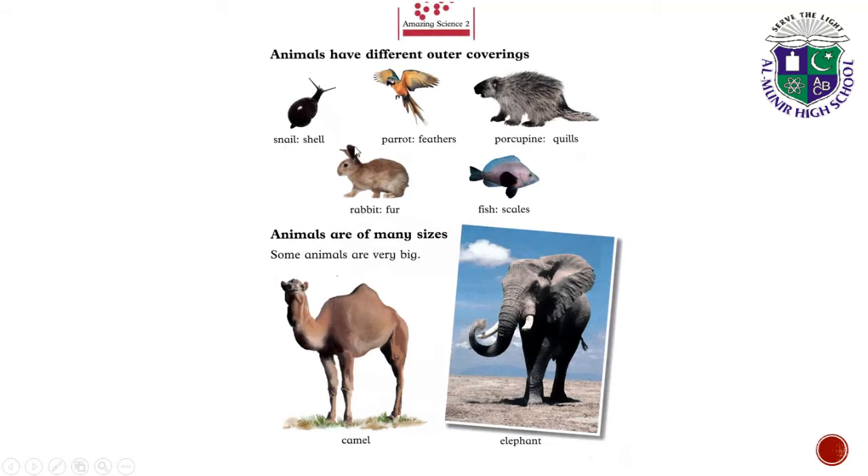Snail has a shell. Parrot has feathers. Porcupine has quills. Rabbit has fur. And fish has scales.